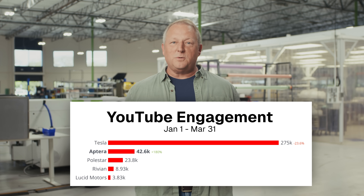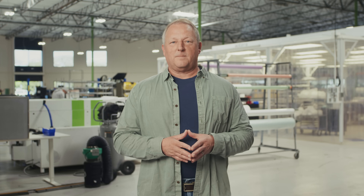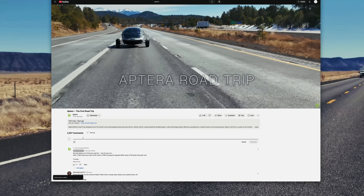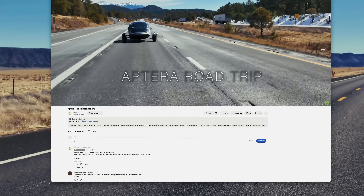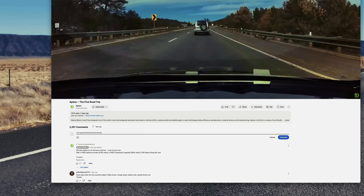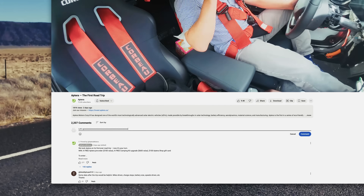Stay tuned for more details on that soon. I want to share details on a contest we're running. Thanks to you, Aptera is now the second most engaged EV brand on YouTube, right behind Tesla. And to celebrate that, we're launching a YouTube subscription contest. If you subscribe to the Aptera YouTube channel and leave a comment on the road trip video, you'll be entered to win a free reservation, free tent kit, and a $100 merch coupon — a solar prize pack worth about $800. So don't miss your chance to win, and may the odds be in your favor.